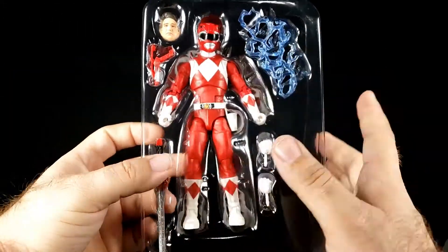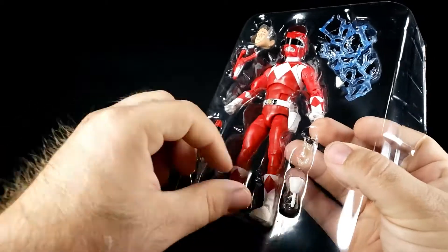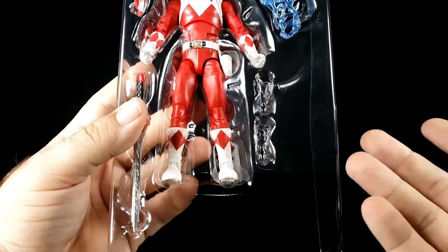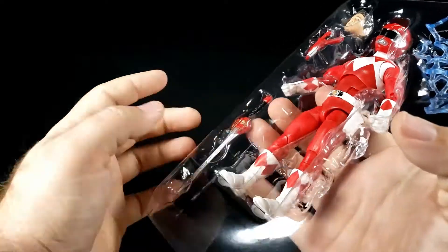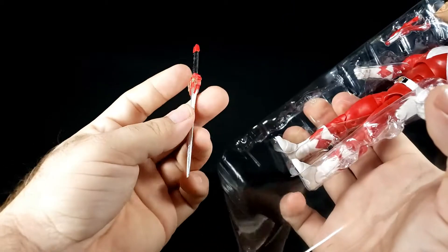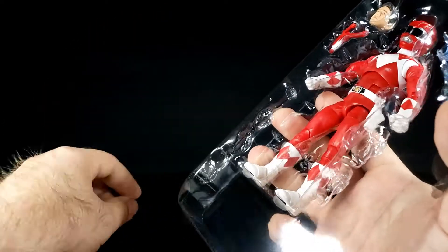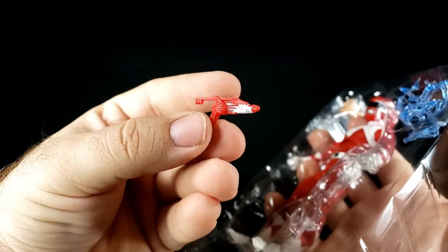Alright, here we go — there he is. Let's pop out the fists; I'm probably not gonna use those. I might use the right hand because it's gonna be holding the sword. Funny thing is, pretty much any of the MMPR figures with different hands can swap them out — they're all the same. Let's get the sword out. It does look a little stubby, but it's definitely not flimsy. We already have a marked improvement over the Bandai version because it's not a flimsy rubber — there's a decent stiffness to the plastic.